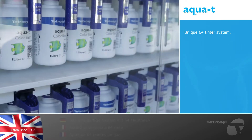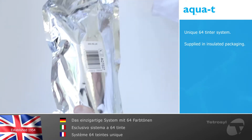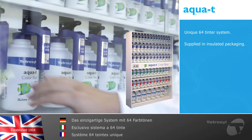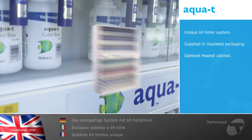AquaTea provides a unique 64 tinted system. Each base color is supplied in individual insulated packaging to maintain temperature and ensure optimum product performance. In colder climates where temperature control is required, we recommend our specially designed heated cabinet.